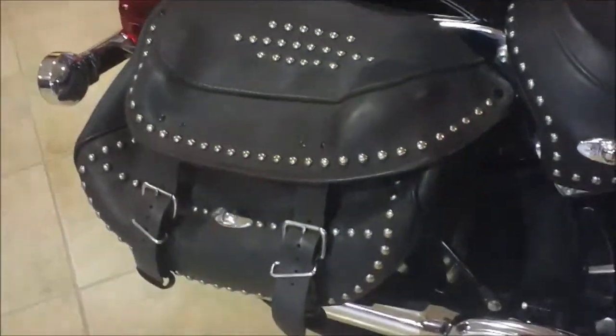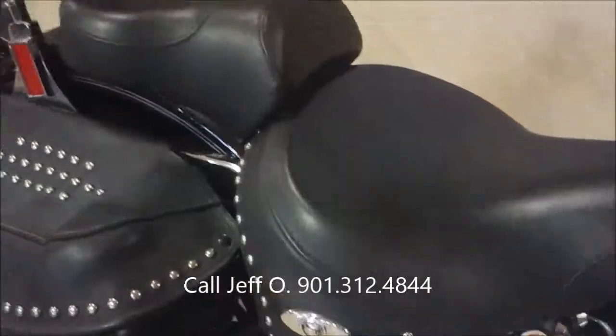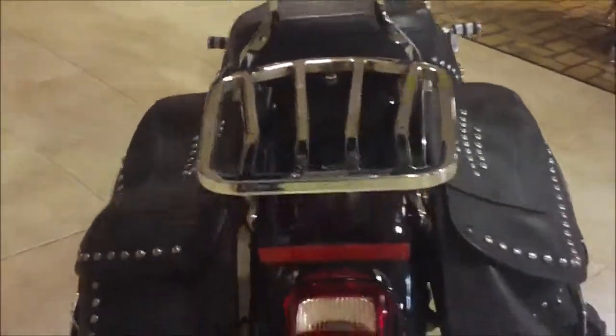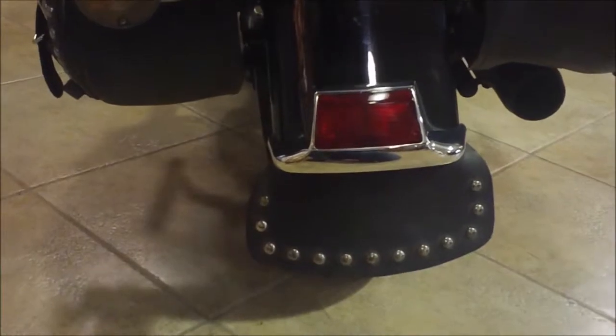Saddle bags are studded with a concho, same with the seat. It has two-up seating and a sissy bar. There's an added luggage rack, smoke lenses on the turn signals, and a mud flap in the rear with studs also.